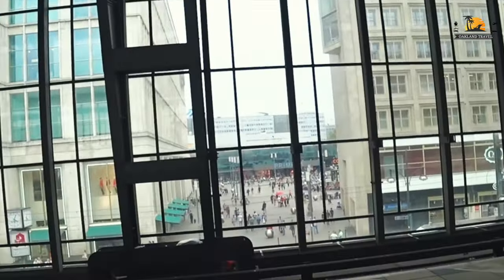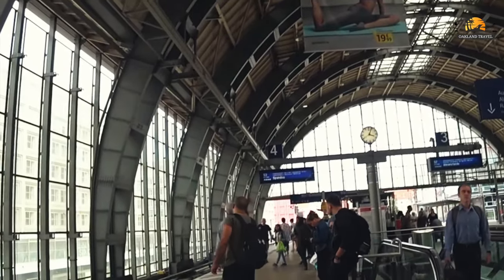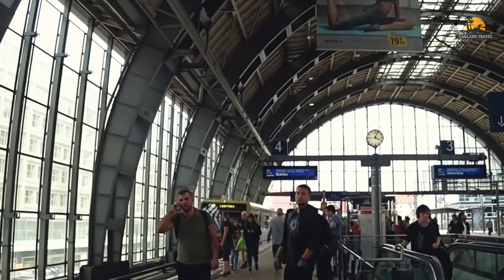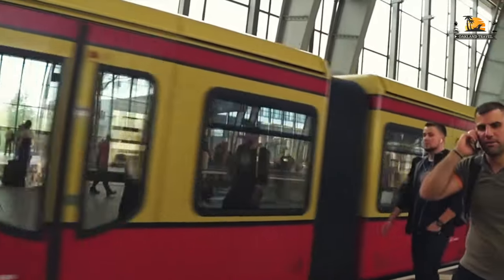We're going to the memorial — back to the Brandenburg Gate, which is where the memorial is. So, Friedrichstrasse. We can grab this one — that tells you to take it. The very next stop is Friedrichstrasse.